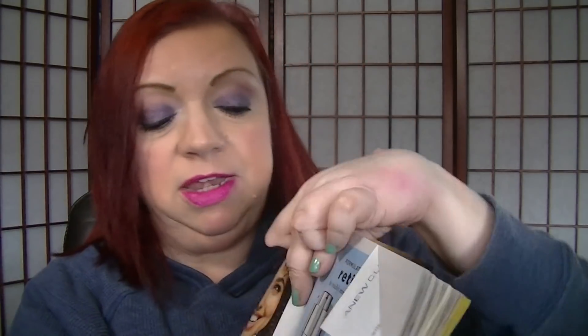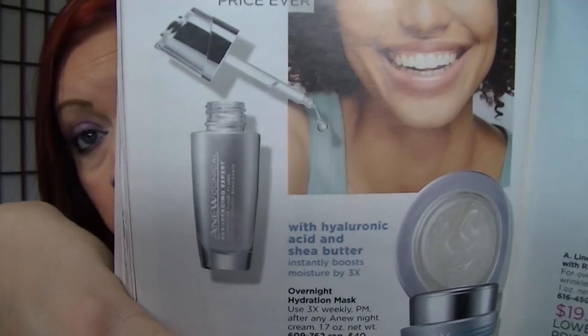On page 84, the Resurfacing Expert Smoothing Fluid is on sale for $18.99. I've been using it about two to three times a week and seeing results — my skin is definitely looking more improved.